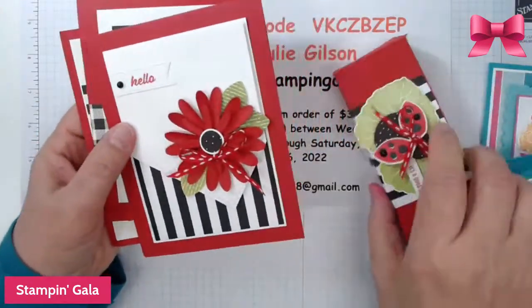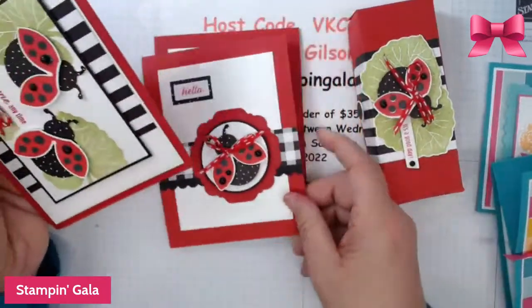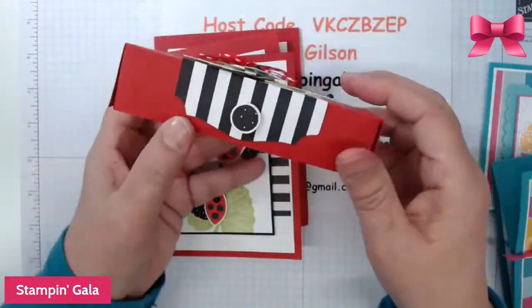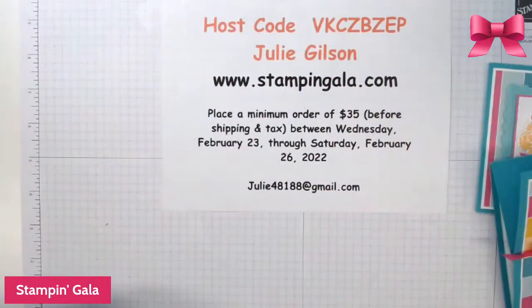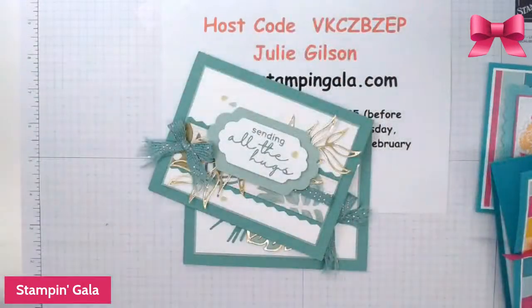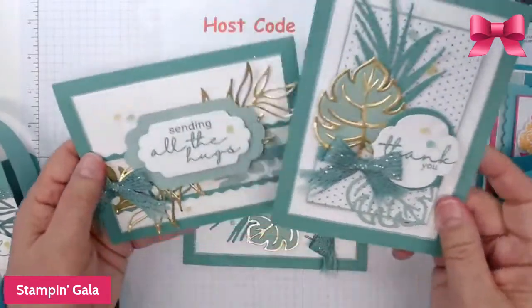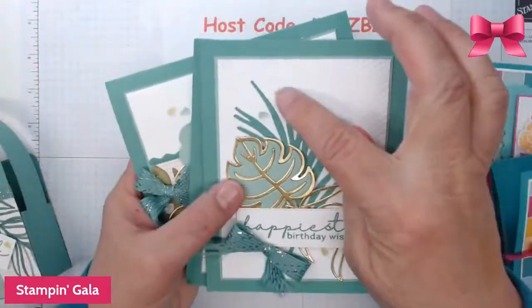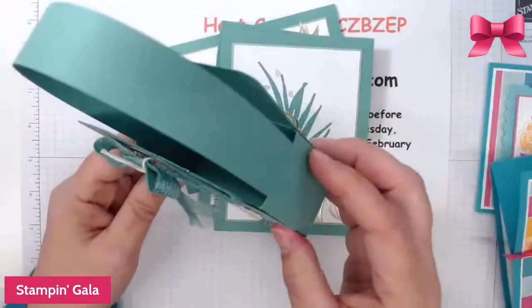I used the Ladybug set for this one — I just love this set. And here's the cute little box. We also have the Artfully Layered set, and I love these little stones — they're called faux sea glass — with this beautiful little box.